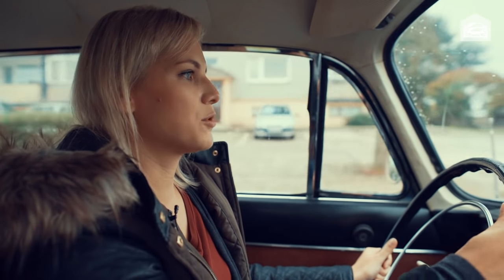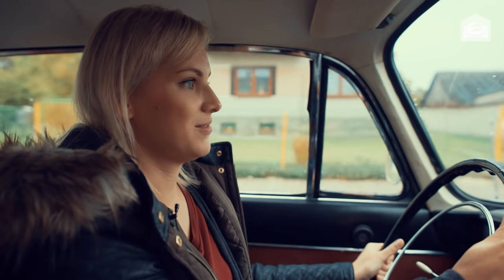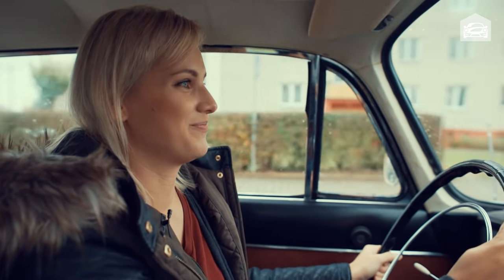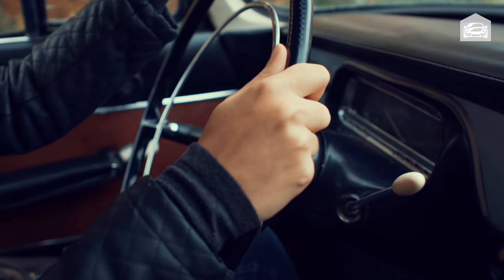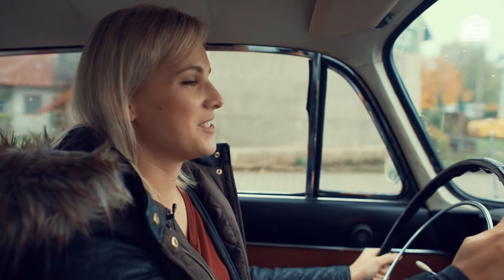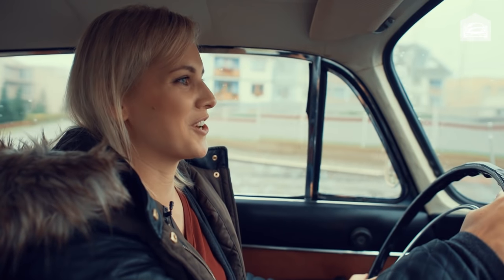Vyjela jsi s tím někdy do města? Jaký je problém – dá se s tím zaparkovat? Zaparkovat se s tím určitě dá, ale v dnešních autech jsou samozřejmě senzory a podobně, takže to není úplně bezpečné. Ten odhad u takového velkého auta je problém. Už jsi to někdy odřela? Právě díky tomu, že s tím nejezdím až tak často, tak naštěstí nebyla příležitost.